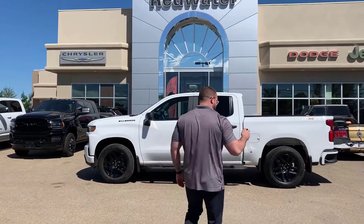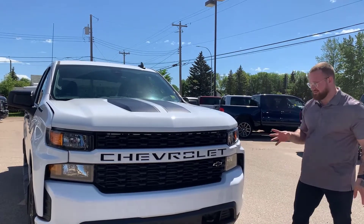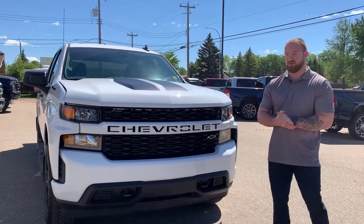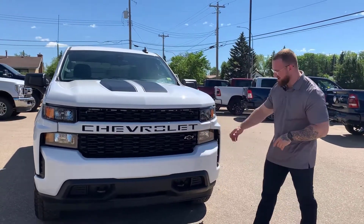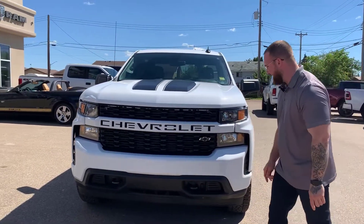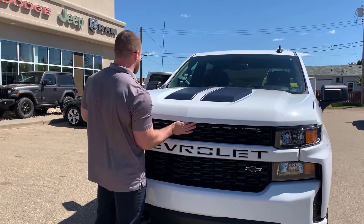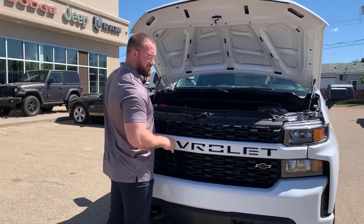We're at the front of this beautiful Chevrolet. You've got beautiful bright headlights, Lexan coated as well. Beautiful white grille inserts with the Chevrolet name, and your little black bowtie down there. Color-match front as well as rear bumper, tow hooks here as well, and look at that beautiful black hood.